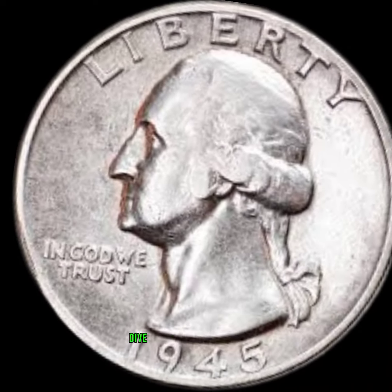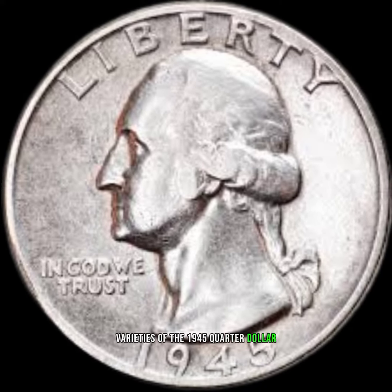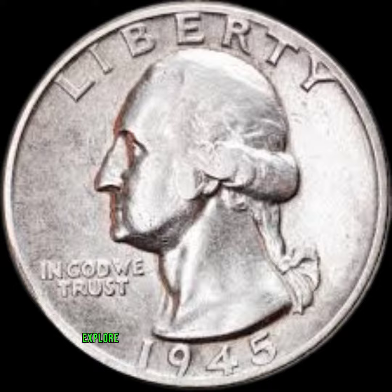Minting varieties: dive into the different minting varieties of the 1945 quarter dollar. Were there any special additions or variations that make certain coins more valuable than others? Explore the minting history to uncover hidden gems.